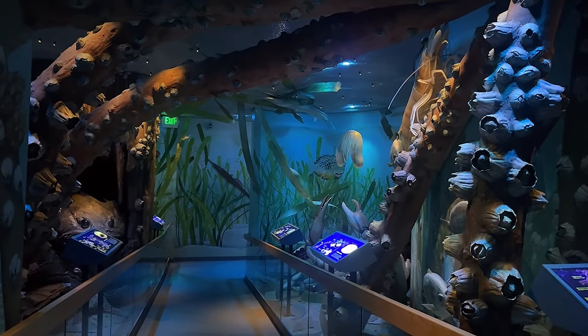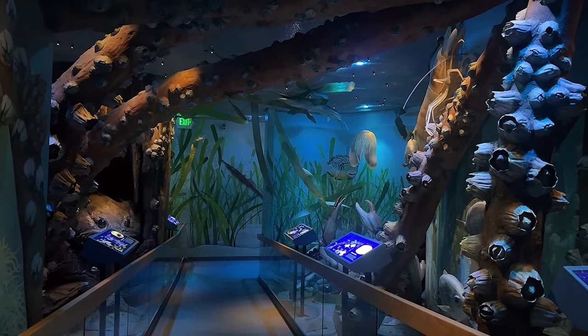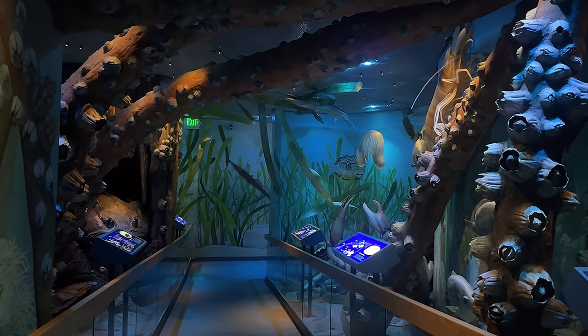In the South Florida display, you can experience a larger-than-life marine environment of a South Florida estuary.